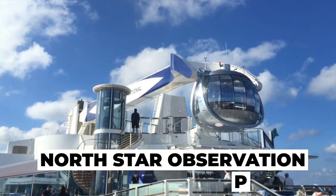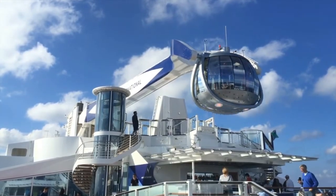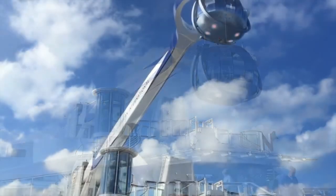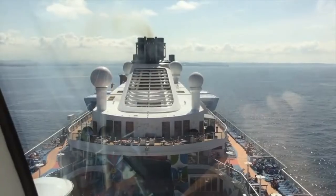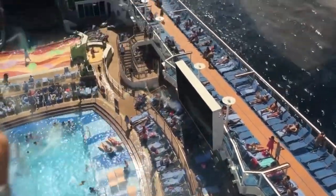The most prominent feature on Anthem of the Seas is the North Star Observation Pod. Royal Caribbean's North Star takes guests 300 feet above sea level for amazing views of the area around the ship. You can get an amazing view around the Anthem of the Seas, taking what is sure to become amazing photos of the scenery.